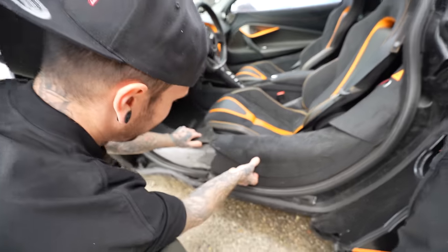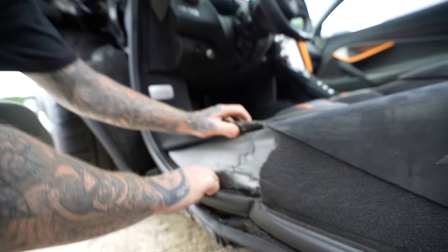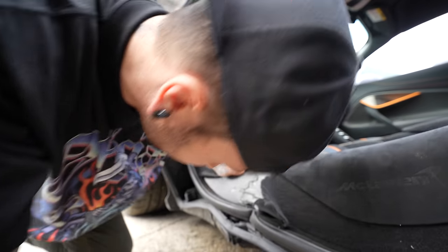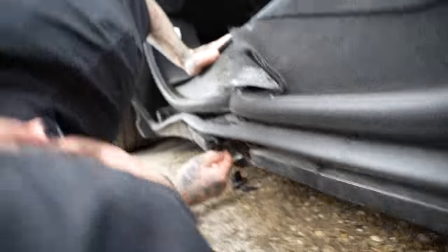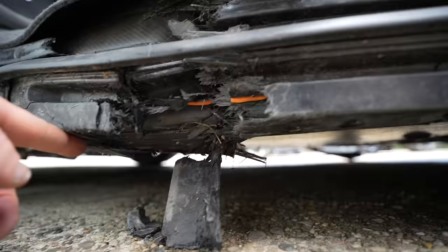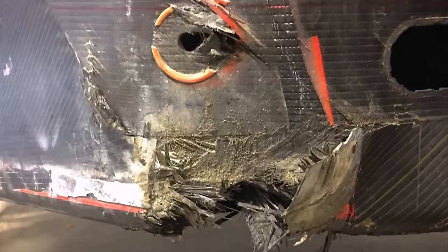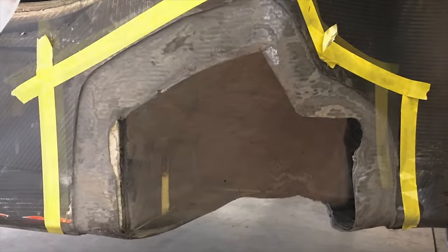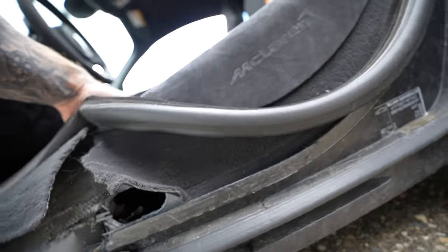Once we got the door open, we found the worst — there was some damage to the carbon fiber, but we weren't sure whether it was the actual tub or just one of the covers. It looks like it's actually damaged the tub, but I still don't think this is the end. I've seen people like my good friend Tavarish have his carbon tub repaired by the Frame Doctor in the US, so I know it's possible. With the price being so good, it might still be worth the risk.